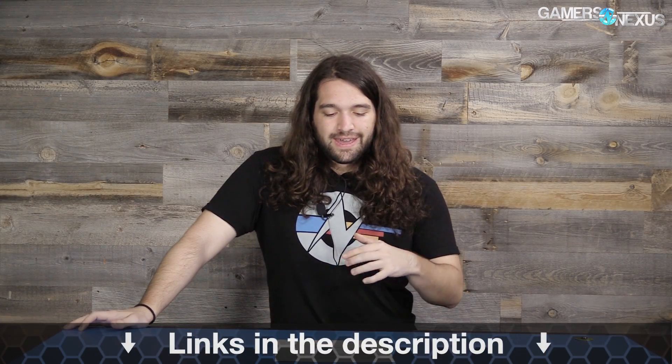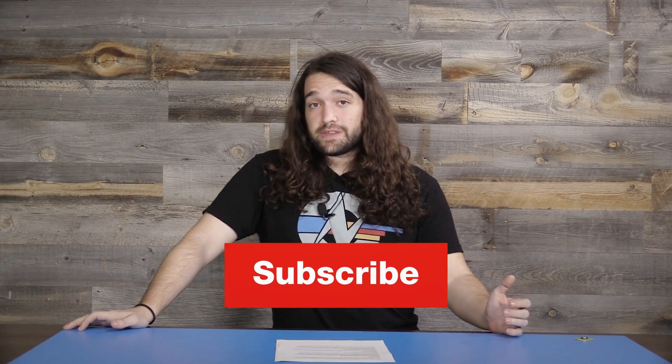That rounds out the news. As always you can go to patreon.com/gamersnexus to help out directly, or to store.gamersnexus.net to buy shirts. Subscribe for Computex coverage — that'll be big for us. Thanks for watching, I'll see you all next time.